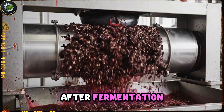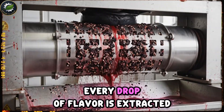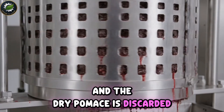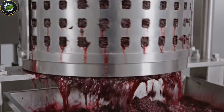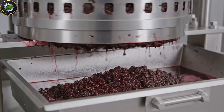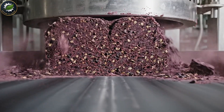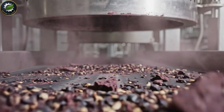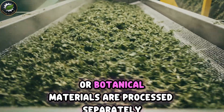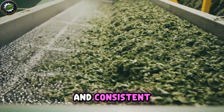After fermentation, the remaining skins and pulp are pressed. Every drop of flavor is extracted, and the dry pomace is discarded. Any leftover stems or botanical materials are processed separately to keep the final wine clean and consistent.